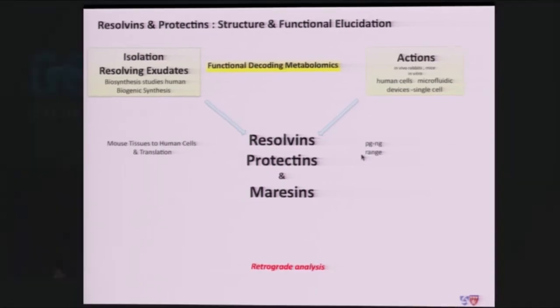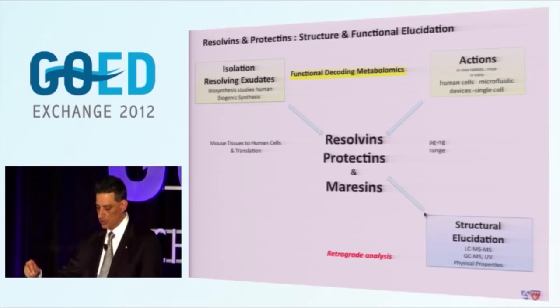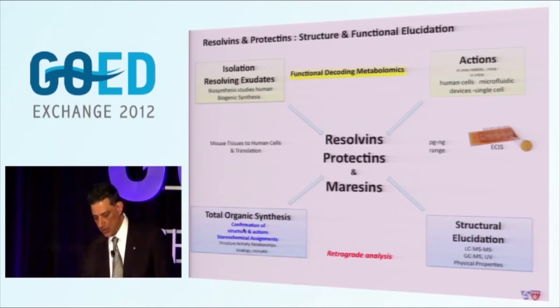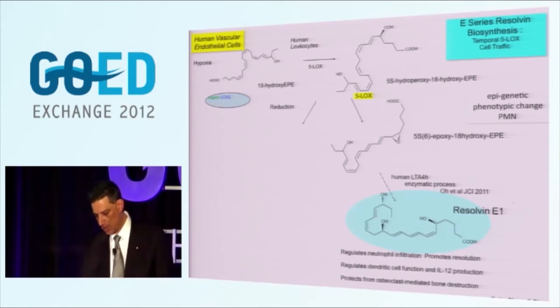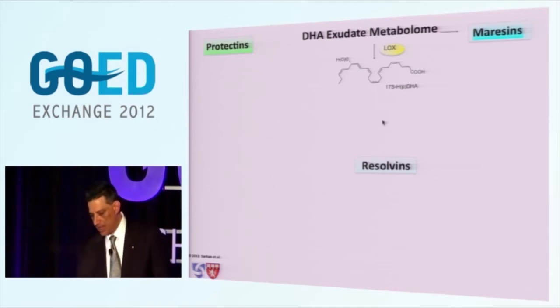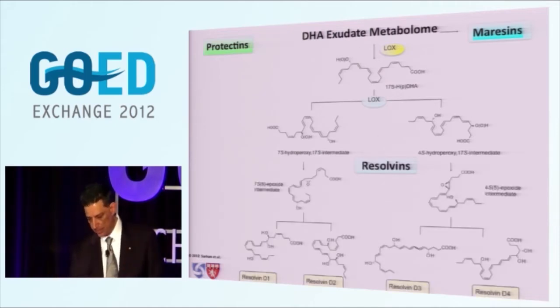Our criteria: the structures we identified had to have potencies within the pico-to-nanogram range. We did complete structure elucidation. We're now using online recording systems, growing cells on chips. With my colleague Nikos Petasis, through total organic synthesis we confirmed the structures. Here is the biosynthesis of the Resolvin E pathway: E1 and E2 - very potent molecules. We think this is made primarily through the communication of the vasculature with leukocytes and in the presence of aspirin. With DHA we've identified many mediators, bioactive products - DHA is a building block of the resolvins. We identified four as the first ones.